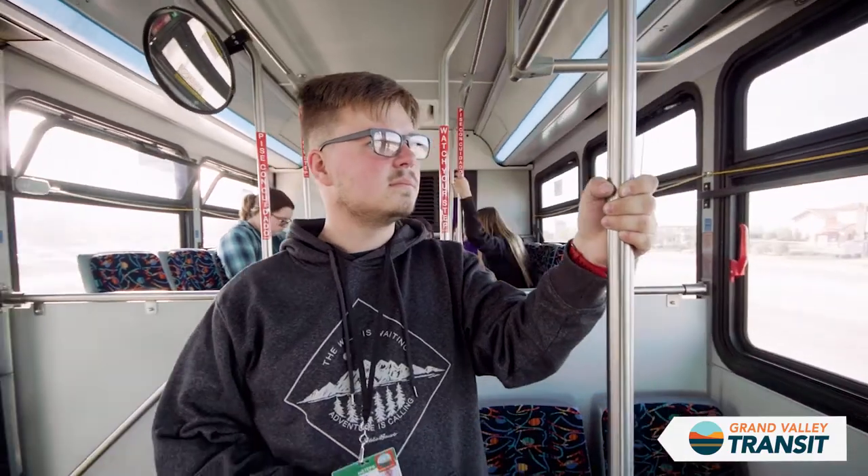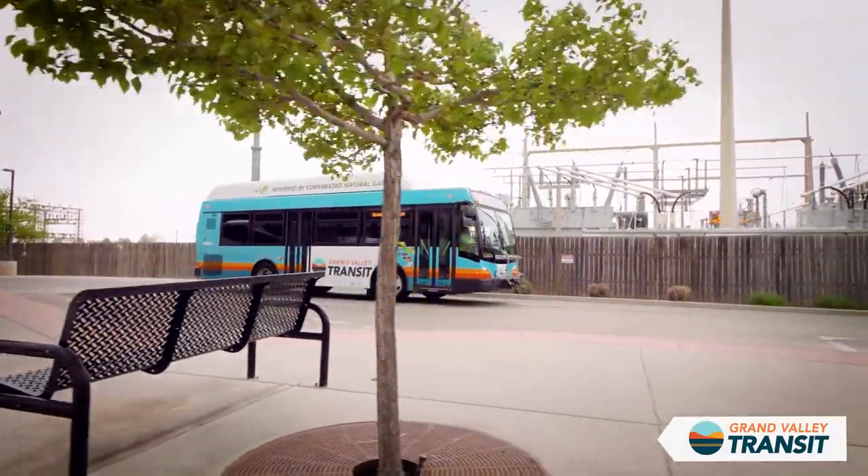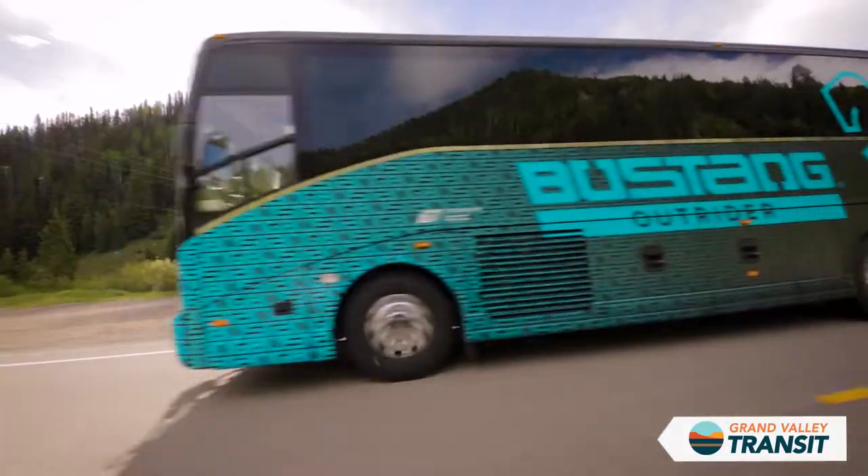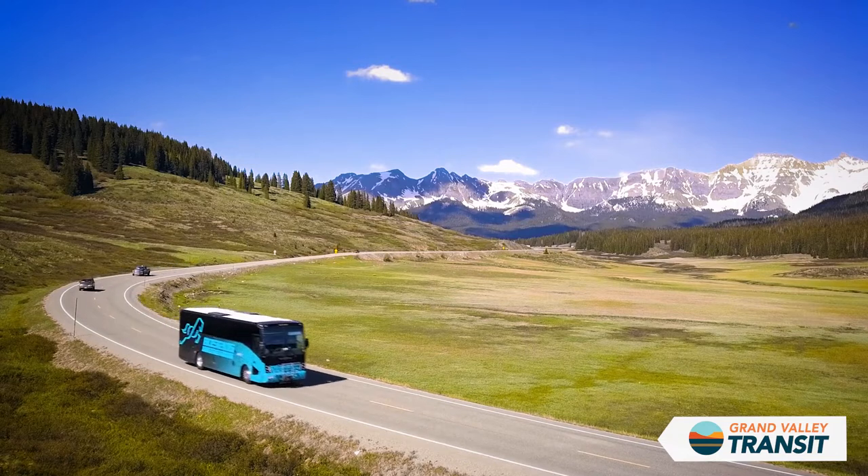Grand Valley Transit offers stops a short walk away to allow you to connect to other transportation opportunities, including Amtrak, Greyhound, and Bus Gang, Colorado's statewide bus line. We'll see you next time.